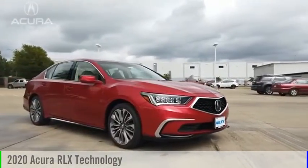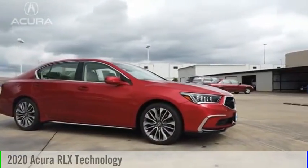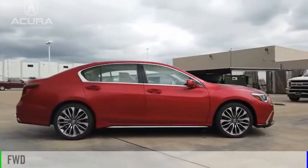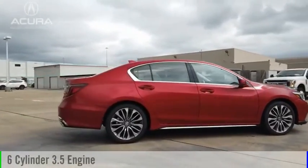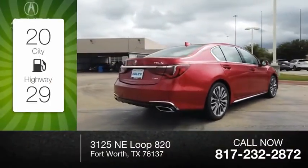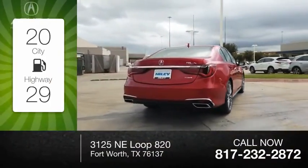You are going to love the 2020 Acura RLX. This vehicle is powered by a front-wheel drive, six-cylinder, 3.5-liter engine. Great fuel efficiency saves you money by requiring fewer trips to the gas station.